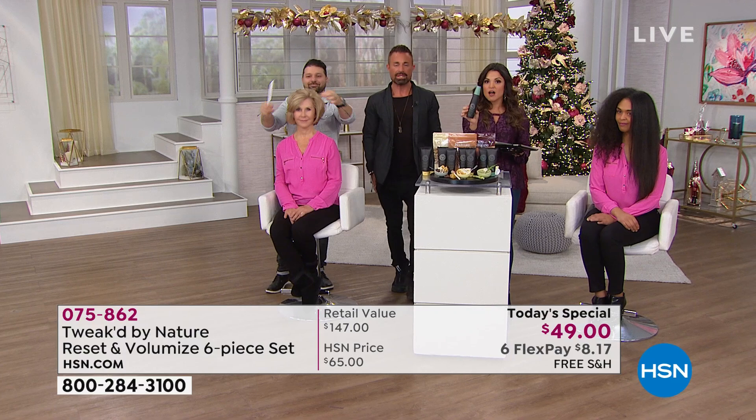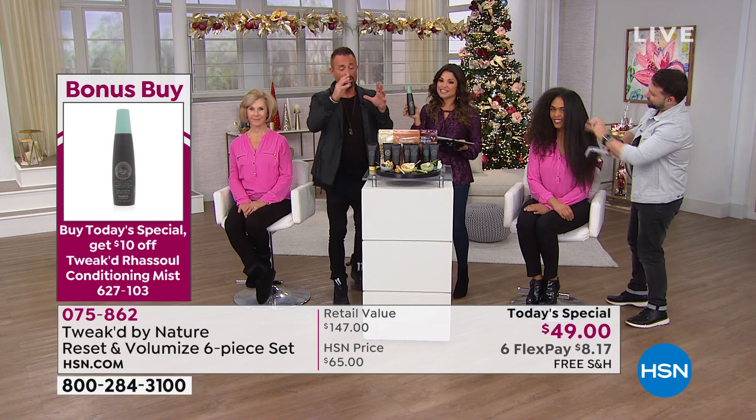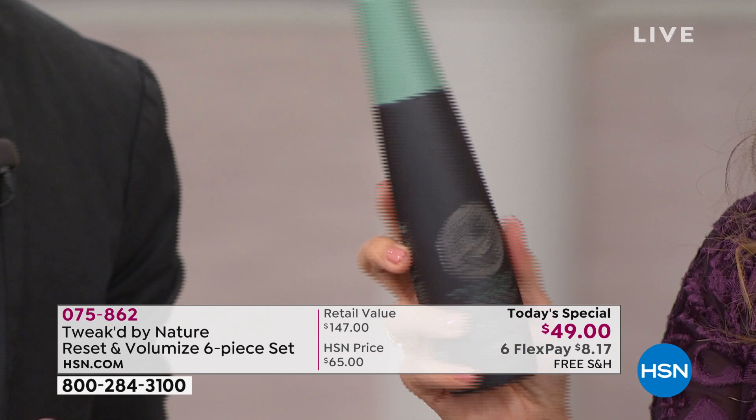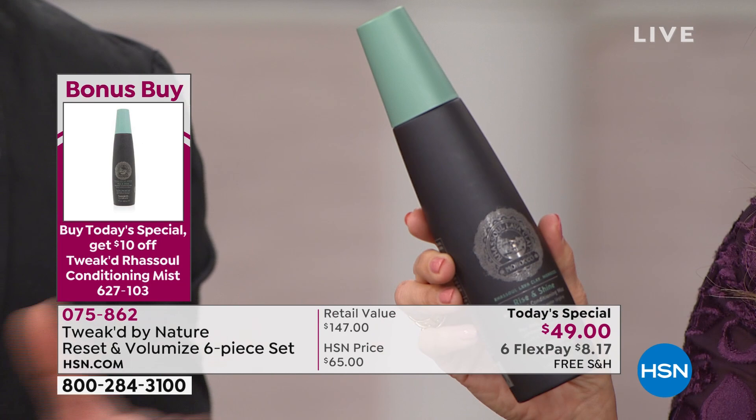One more thing worth mentioning: we have a fantastic bonus buy on another huge favorite — the Rise and Shine conditioning mist. When you purchase the Today's Special, you get $10 off, so it'd be $19. The mist you can use on wet or dry hair — it's detangling and conditioning, perfect to work with this kit. You cleanse, you Claydition, then you bring in this mist as your detangler. This is your day two, day three product. If you use the Today's Special and bring in this mist, you'll go a week without having to wash your hair.